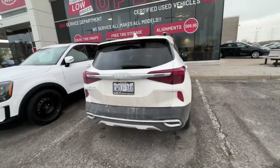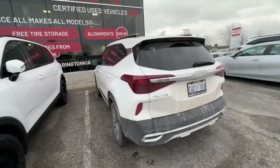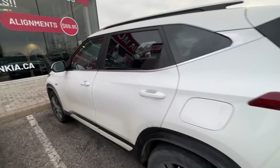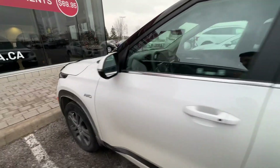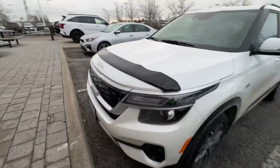This is a 2022 Seltos EX Premium, so it's that upper higher trim level. It's white, which I know you were looking for, which is great. Judging by the exterior, I'm just walking around it right now with you for the first time and it looks like it's in really, really nice condition.